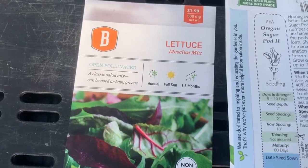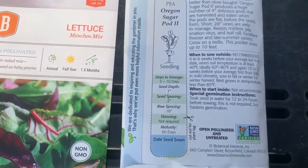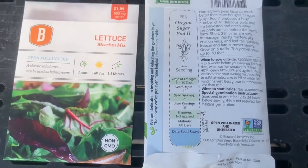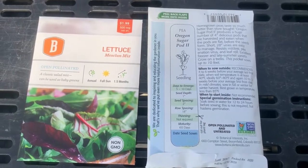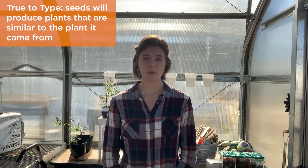The first type of seed we're going to talk about today is open pollinated seeds. These seeds have come from plants that have been pollinated in a natural way, such as through wind, insects, or animals. These seeds are going to have really great genetic diversity and be really well adapted to the area in which they're grown. These seeds are also really great for saving because they're going to be very similar to the parent plant, having the same traits.